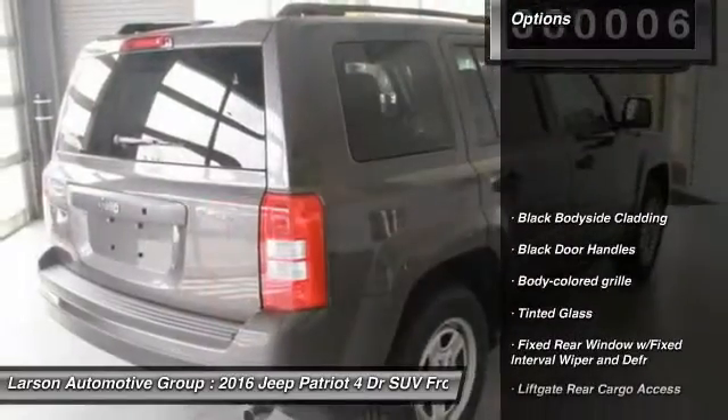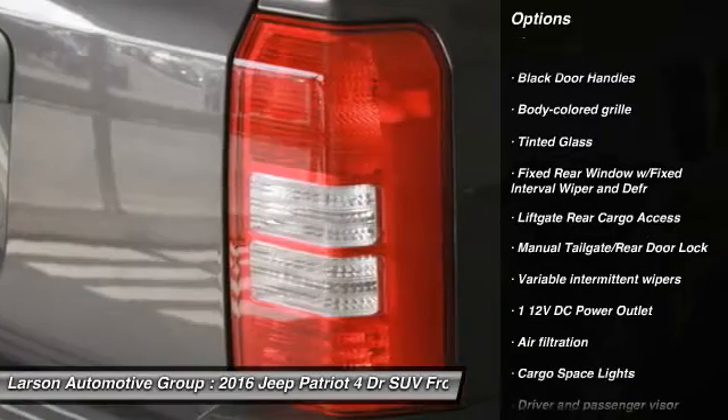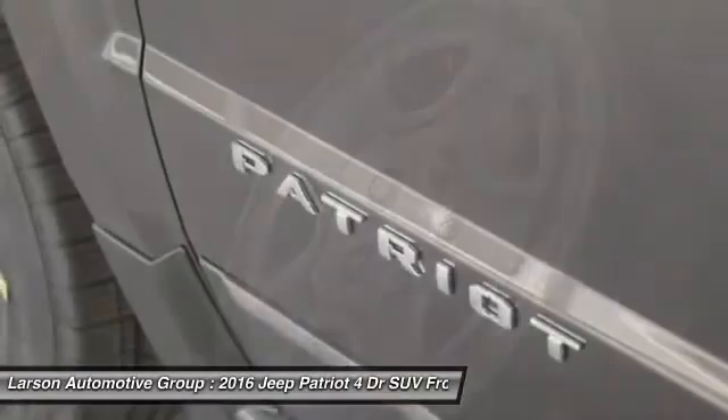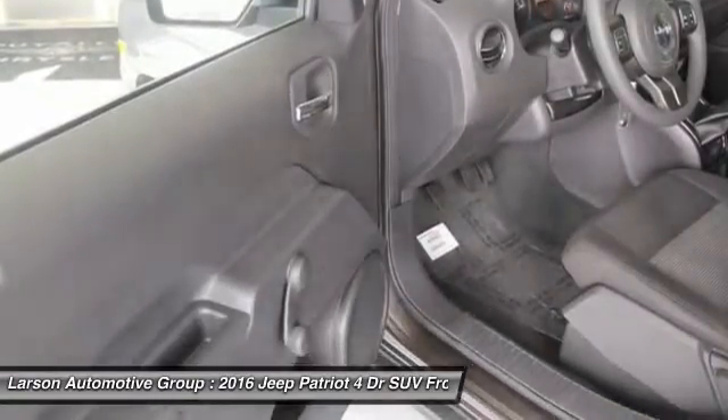Here are some of this vehicle's great options: front wheel drive, fog lights, outside temperature gauge, Sirius satellite radio, tilt steering wheel, tinted glass, black door handles, four-piece floor mat set, and low tire pressure warning.